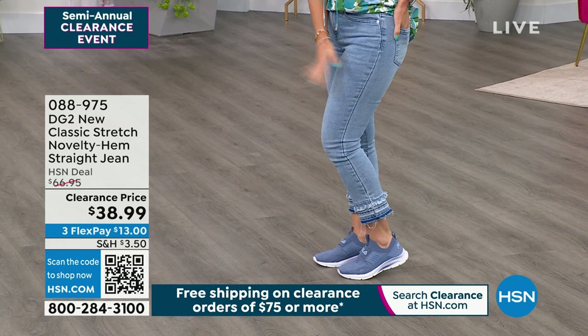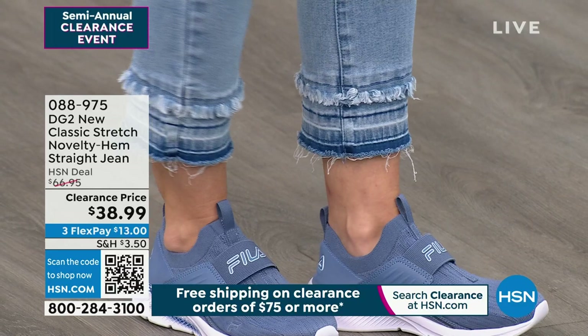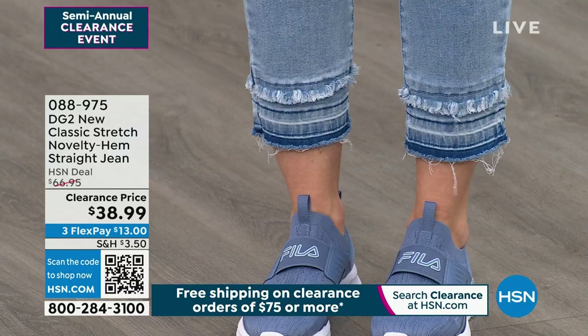The chambray color is extremely limited and might not be in your size. We also have white, which is limited, and black, which is limited, and the mid-tone is the most available with a different hemline. You can start shopping on hsn.com. $13 gets it home. It's everything we love about classic stretch and so much more.